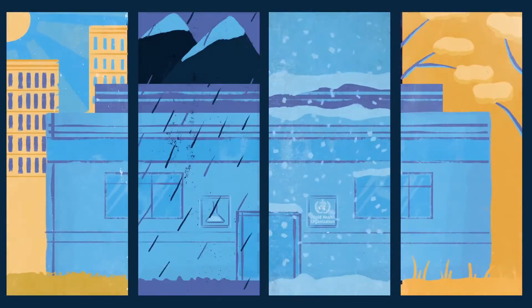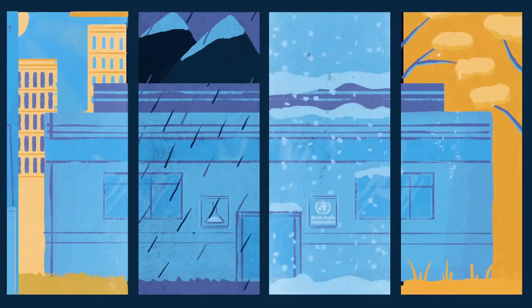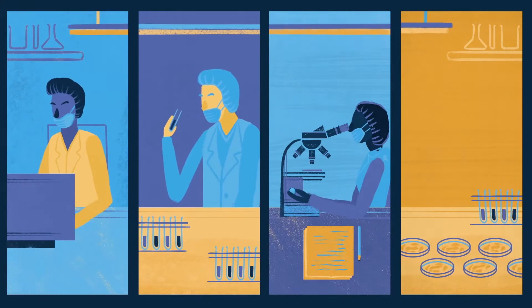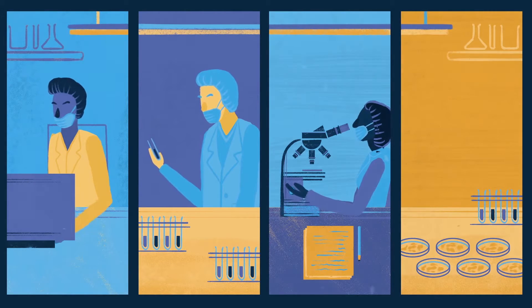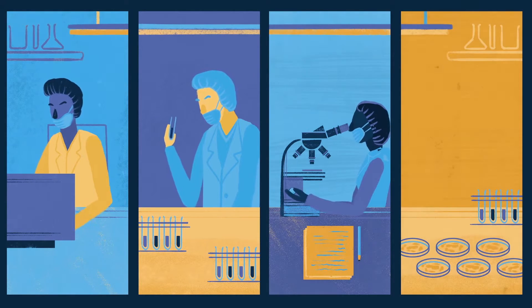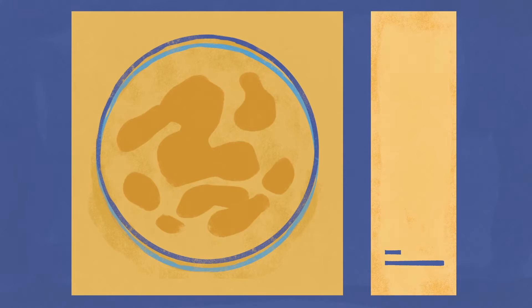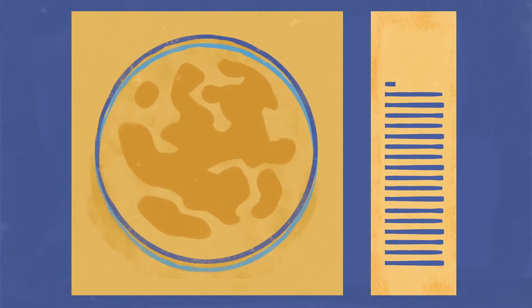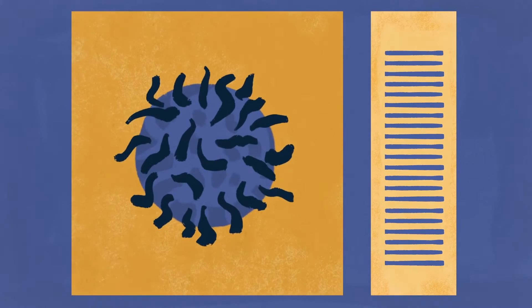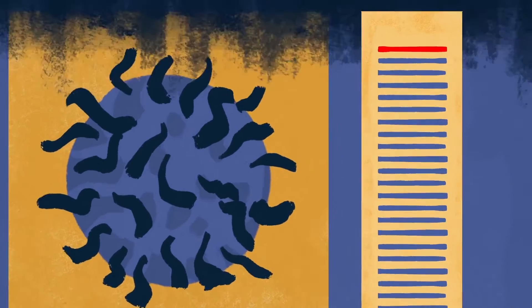146 World Health Organization accredited laboratories around the world test around 200,000 stool samples from people with paralysis every single year. From this vigilant testing, 99.99% of stool samples come back negative for polio.